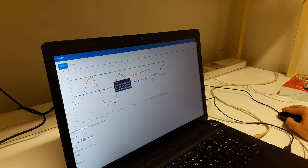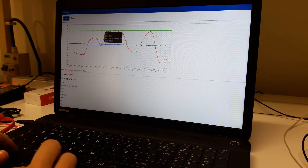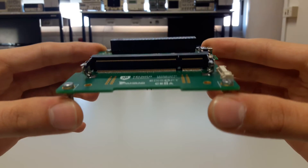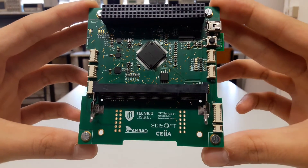After its retrieval, it was possible to analyze its behavior during the flight and check if it performed as expected. Ultimately, the project resulted in an embedded system which is ready to be incorporated in the nanosatellite.